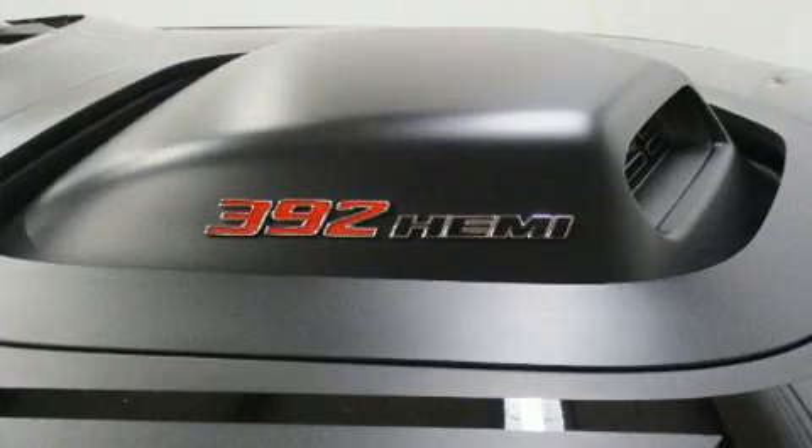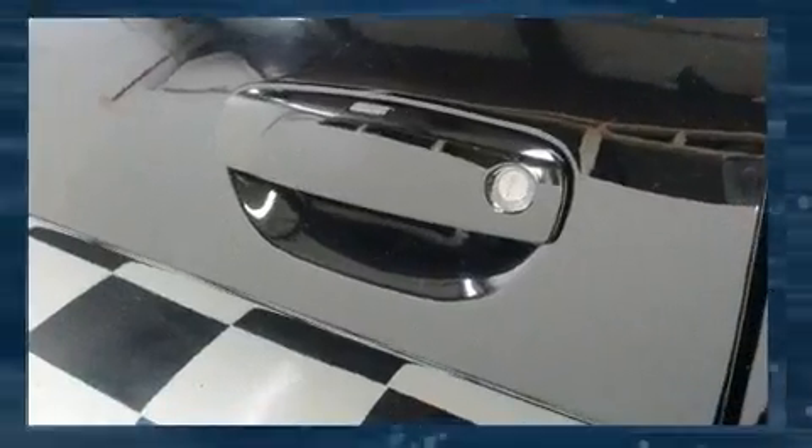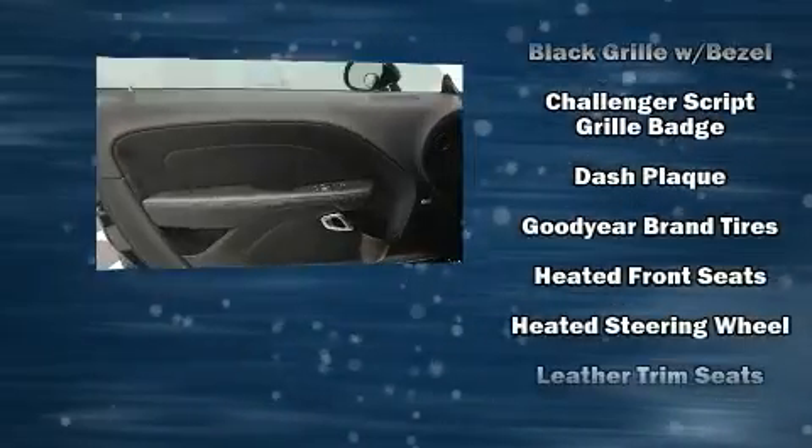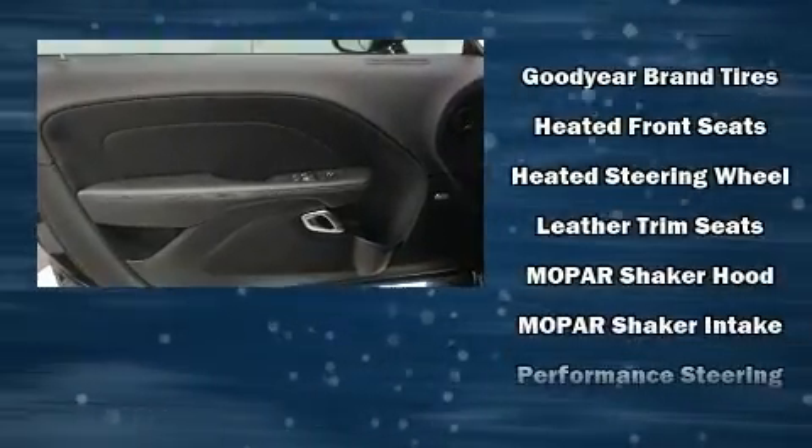Dodge infused the interior with top-shelf amenities such as front and rear reading lights, front dual-zone air conditioning, fully automatic headlights, heated door mirrors, and much more.